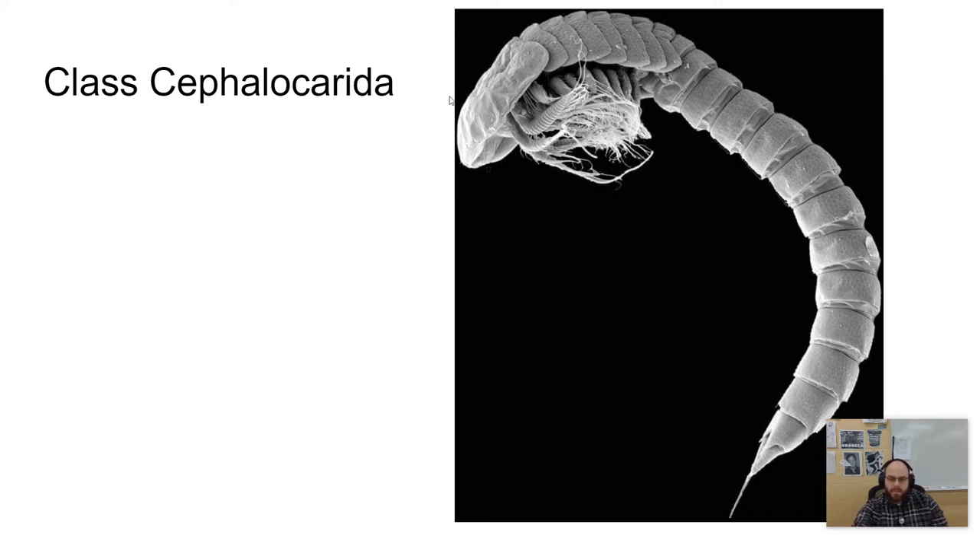I said carapace, but this is just a segment. They don't have a true carapace — you can see these segments here, which are what we would typically call a cephalothorax. So I misspoke. They don't have a true carapace covering all of these segments; they just have the normal segments there that are covered.